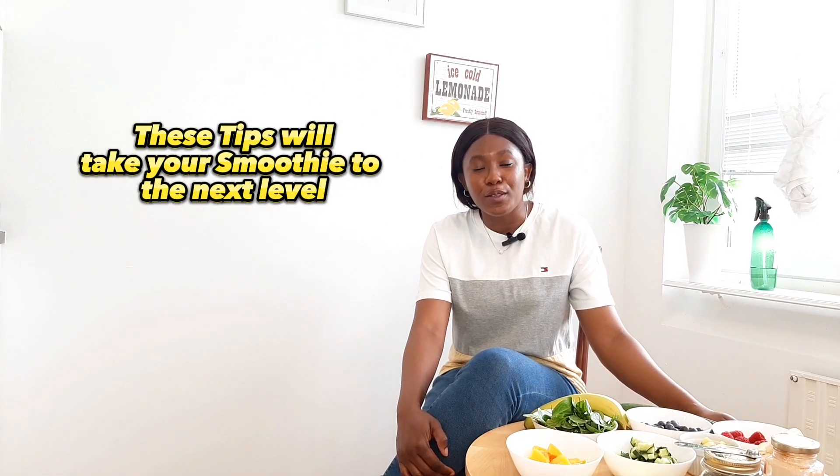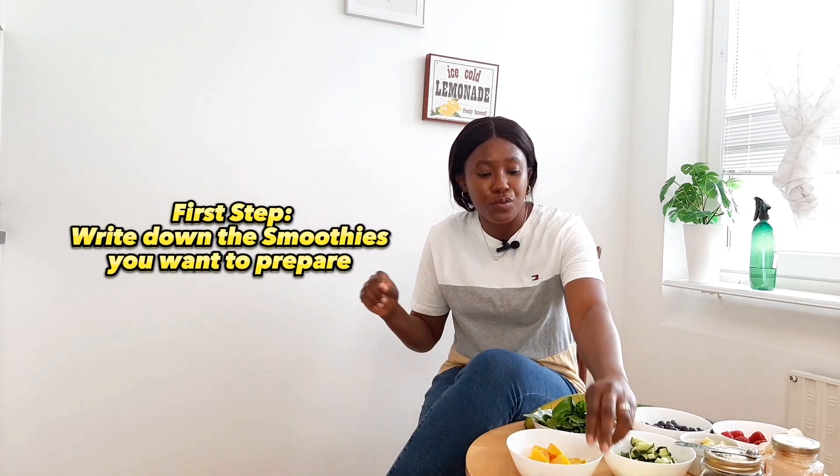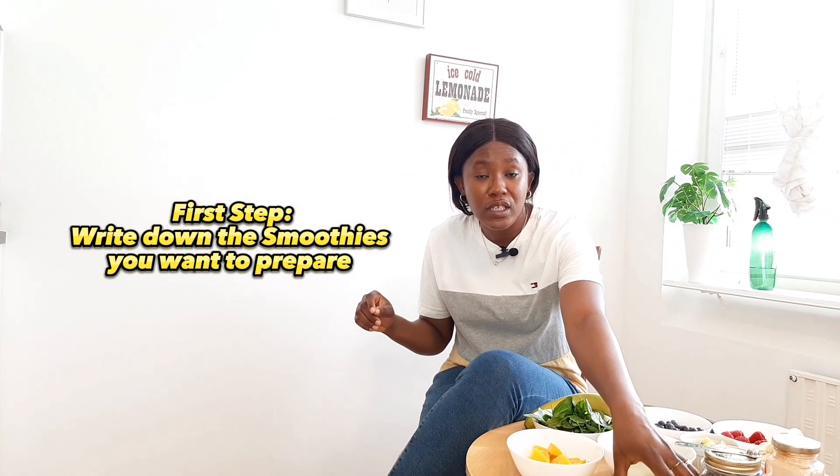Some people use the method of blending their smoothies and freezing them, and some people say it kind of alters the flavor or the taste of the smoothie the next day. So here is a quick hack for you — I'm going to be sharing some amazing tips that will make your smoothie taste really good. The first step is to write down the list of smoothie recipes that you want to make. I have some sticker notes here with the five smoothie recipes I'm going to be prepping today, so it's easy to know what particular ingredients I need for each smoothie.